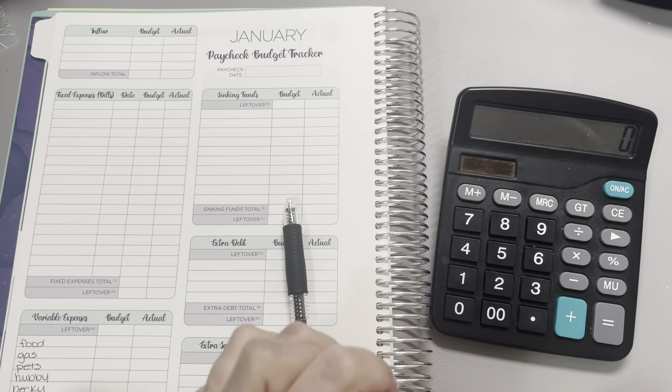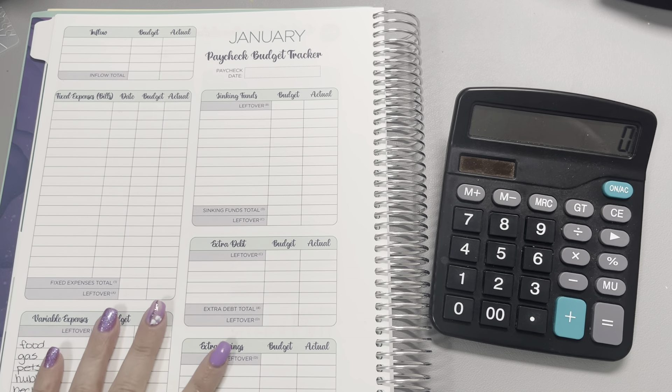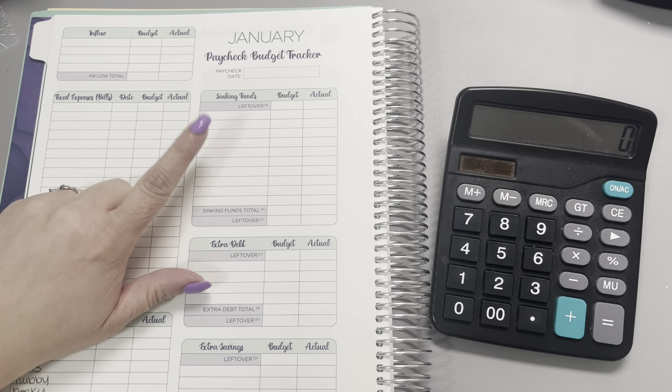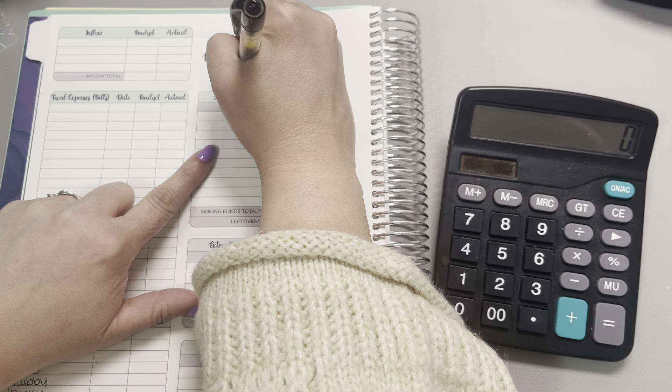Hello, hello friends! This is Becky with Becky Budgets. Today is the last day before I start my new job, so I just want to get everything in order. Today I'm going to go ahead and budget my husband's paycheck for January 11th.